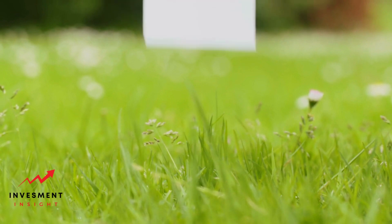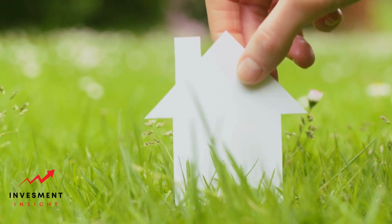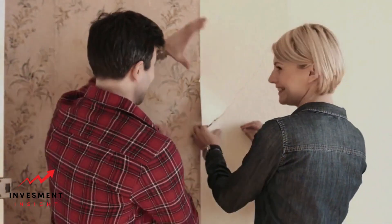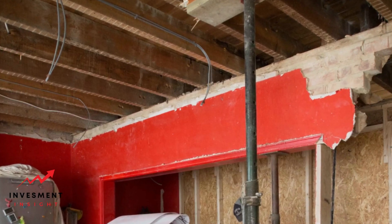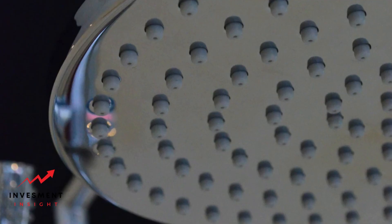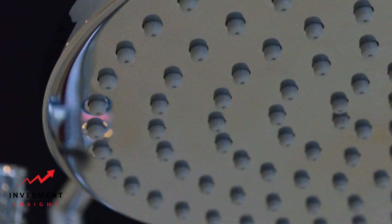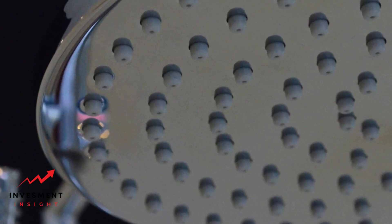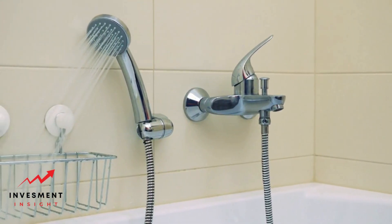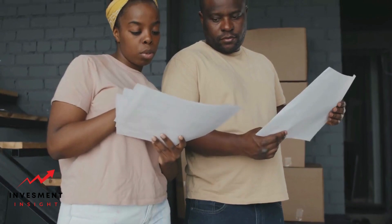Improving the interior quality of your home can greatly impact its appraised value. Upgrading the kitchen is a smart move — consider updating cabinets, upgrading appliances, and adding a backsplash. Bathrooms are another area to focus on: update fixtures, install a new vanity, and consider adding a new shower or bathtub. These upgrades can significantly increase your home's appraised value.